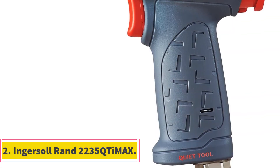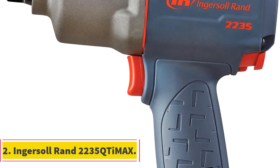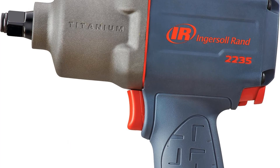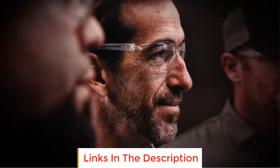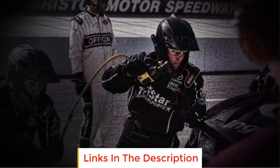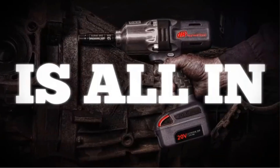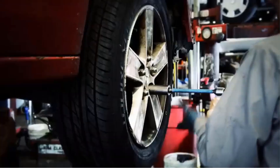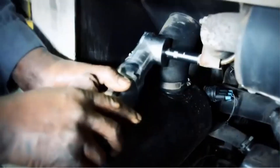Number 2: Ingersoll Rand 2235 T-Marks. The Ingersoll Rand 2235 T-Marks is a powerful and efficient air impact wrench designed for heavy-duty assembly and disassembly applications, suspension work, and industrial equipment repair. It offers exceptional performance and control, capable of delivering up to 1,300 foot-pounds of nut-busting torque.